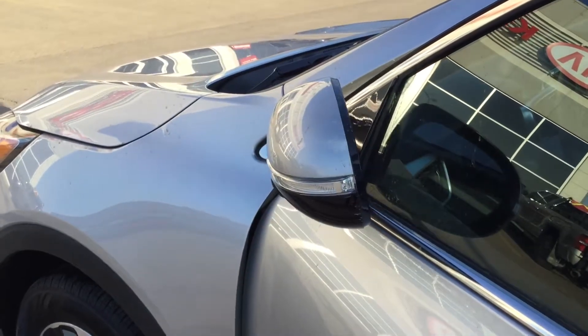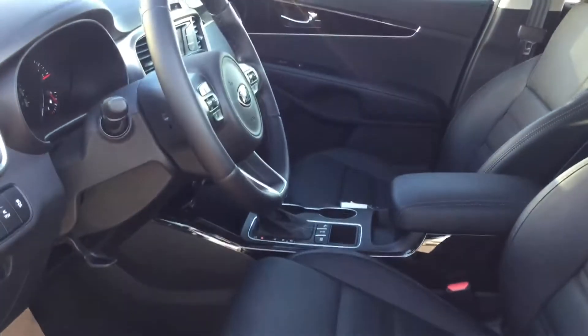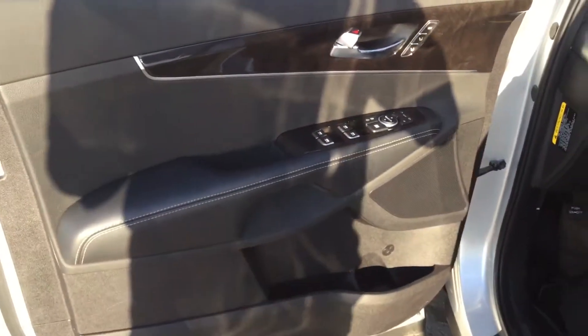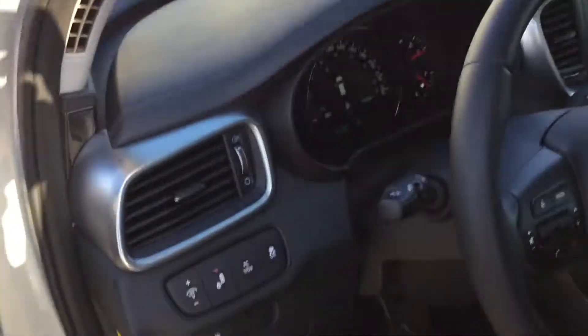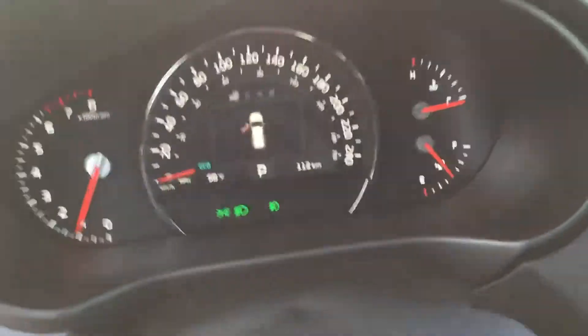You get push button entry as well as power folding mirrors, which are also blind spot mirrors. Come on inside — you have a very plush leather driver's seat, fully powered, with two-way lumbar and a thigh extension as well. This vehicle only has 112 kilometers on it.